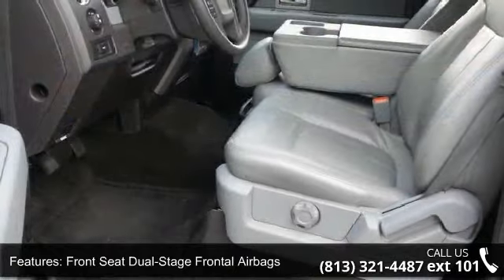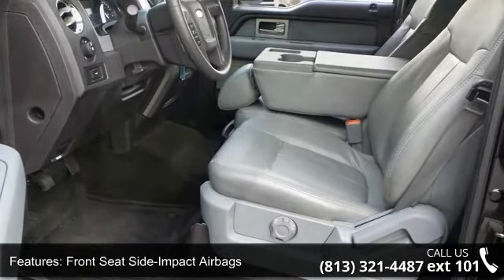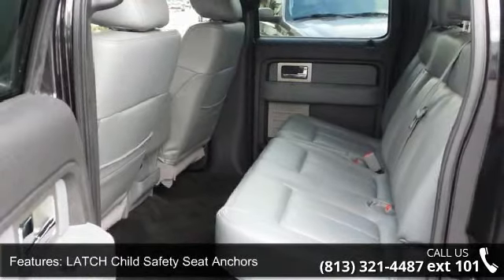Enjoy these notable features: Ford Personal Safety System, Front Seat Dual Stage Frontal Airbags, and Front Seat Side Impact Airbags.